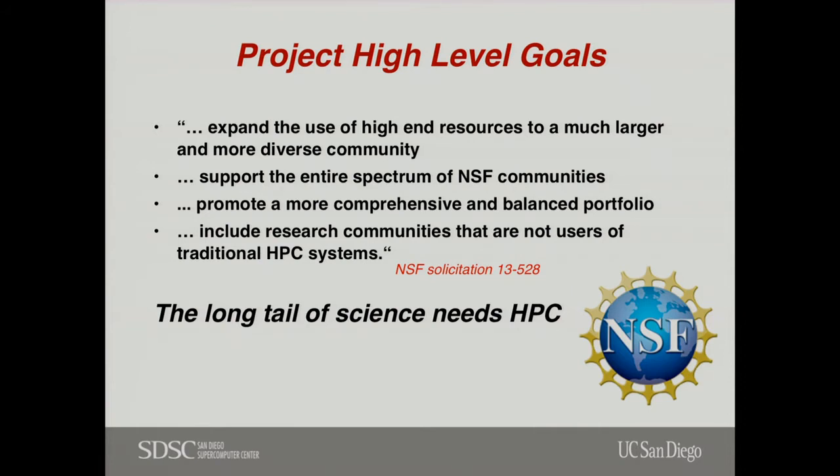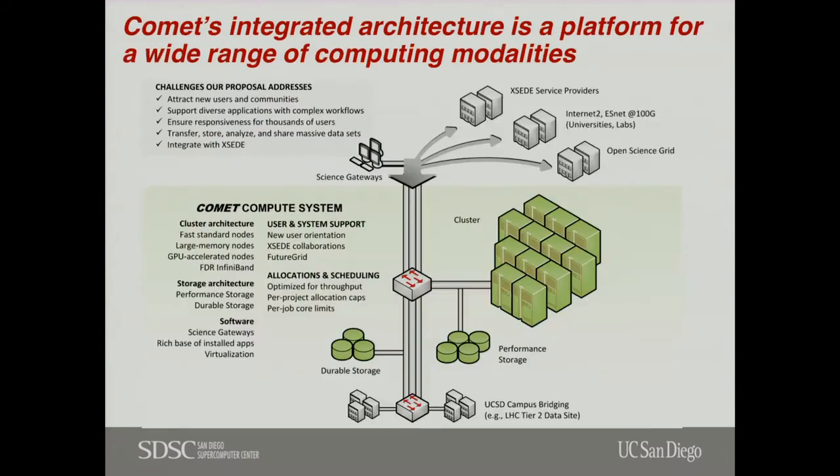We still support a traditional HPC workload, but we also strive to bring in new communities. Comet is designed around the concept of access out to other campuses, leveraging high-performance networks via SCENIC and the PACwave, and then out to Internet2 and XSEDE and similar, along with a bunch of powerful, flexible storage systems within the center.